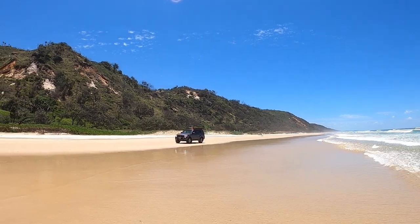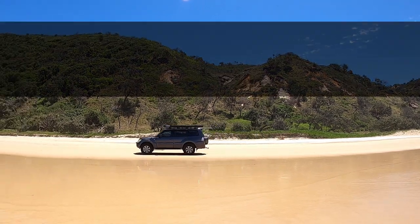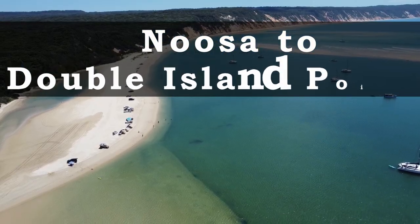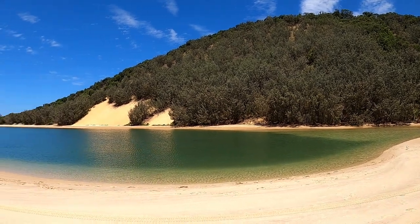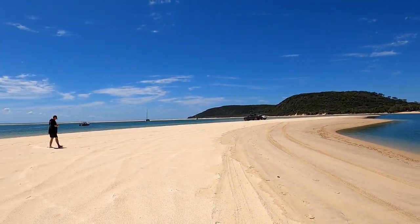Hi travelers and welcome to this week's video, giving you a four-wheel drive tour driving from Noosa to Double Island Point, all the way along the beach, just to show you what to expect — the conditions and things you need to know before taking the trip. Double Island Point is an amazing little day trip location, and I'll go into more detail about that when we get there.